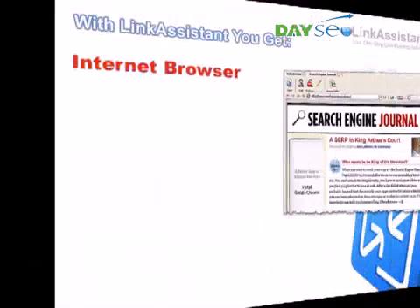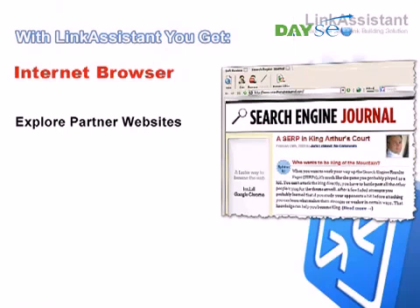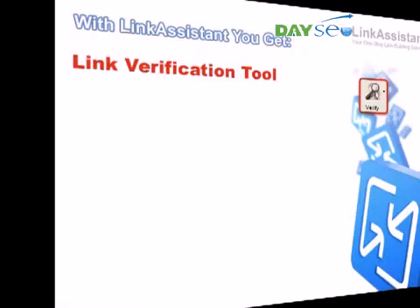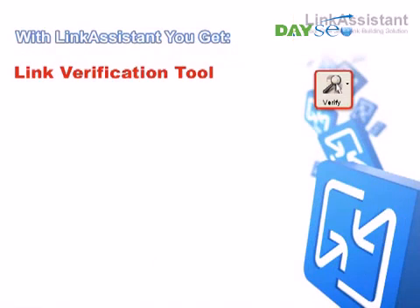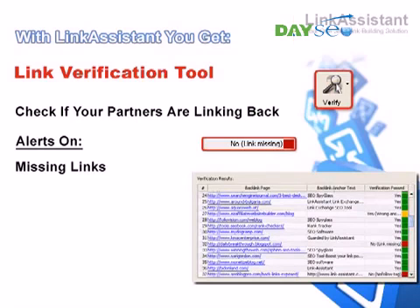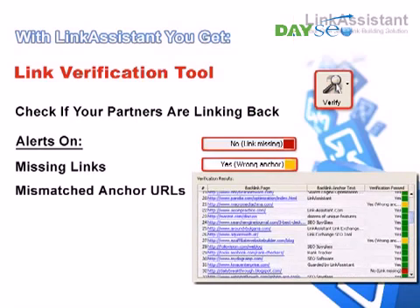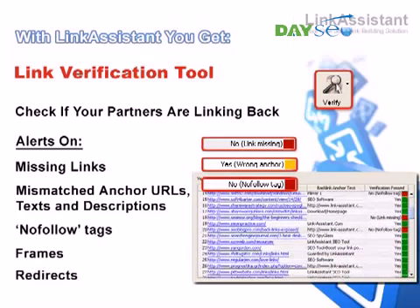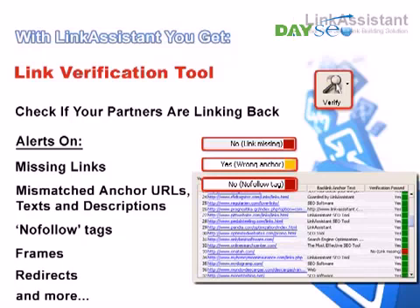You get an internet browser. Take a look at your partner websites whenever you need to. Complete link exchange forms in a mouse click. And if you prefer to run the quality control by yourself, you can do it without leaving the application. You get a link verification tool. Make sure all your links stay exactly the way you want them to be. Link Assistant lets you easily check if your partners are linking back. In a moment, you get to know all about missing links, mismatched anchor URLs, texts, and descriptions, no-follow tags, frames, redirects, and all kinds of techniques that might mess up your link value.